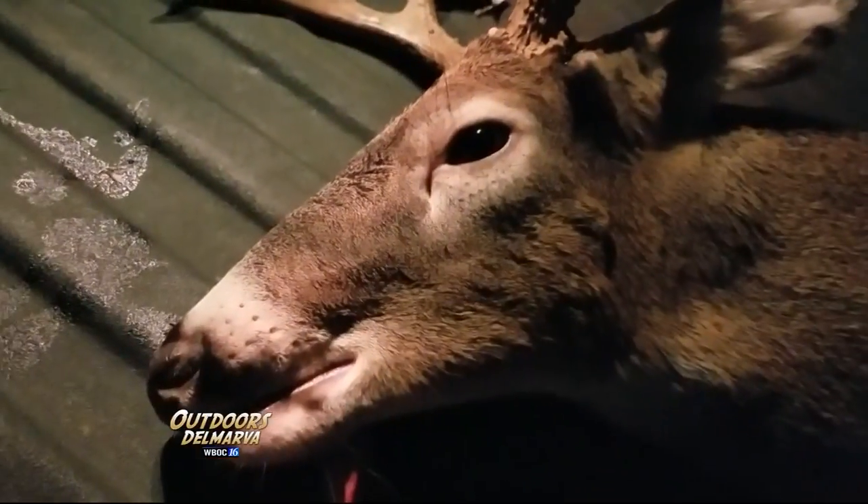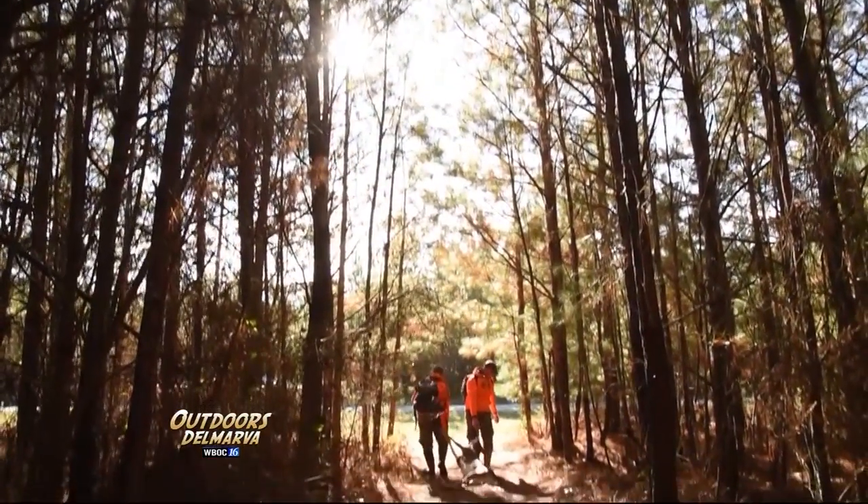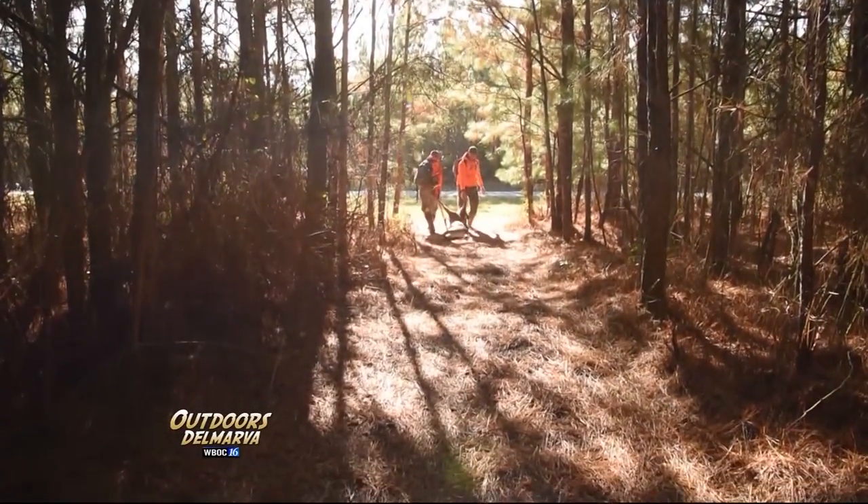It's safe to say Maryland's youth deer hunt has been a success as the Bowden boys get their bucks. But as you heard, whether they harvest a deer or not, the Bowdens are always looking forward to their next day in the field.